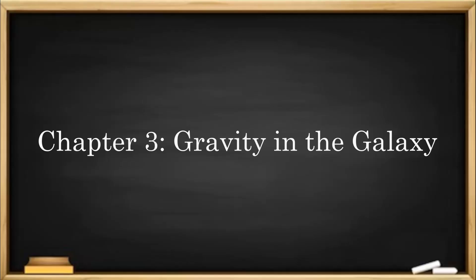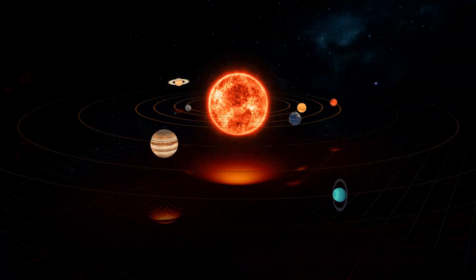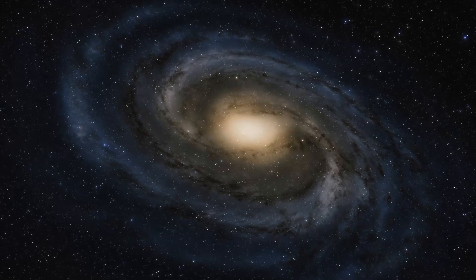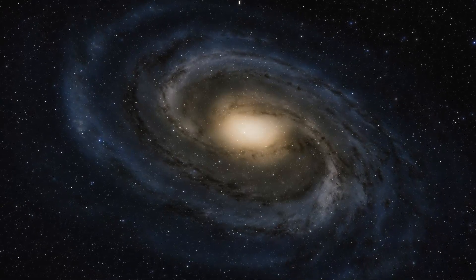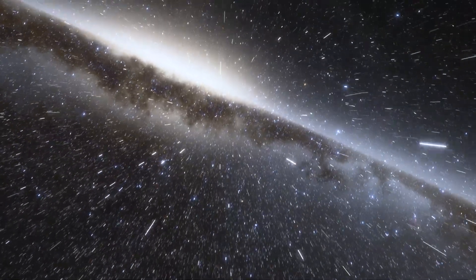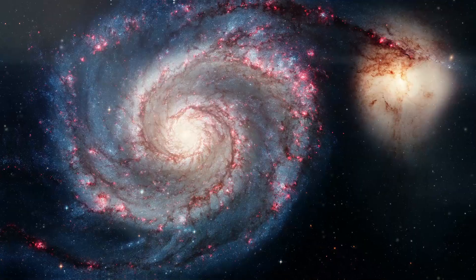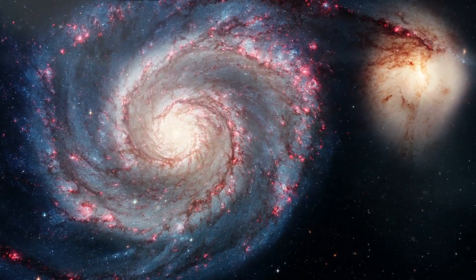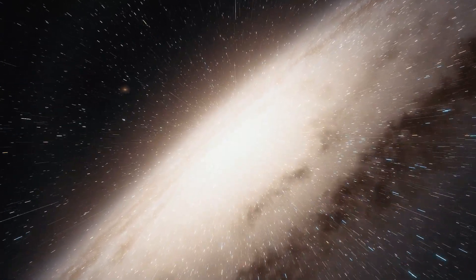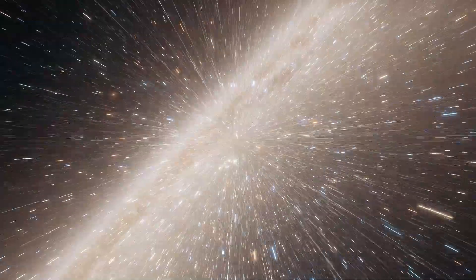Chapter 3: Gravity in the Galaxy. Our solar system is just a small part of the galaxy we live in, called the Milky Way. A galaxy is a place where a large group of stars gather together. This galaxy is home to billions of stars, planets, and other objects — and guess what? Gravity is at work here too. It holds these stars all together. All stars in the Milky Way orbit around the galaxy's center. Gravity keeps the stars in place. If gravity were to be turned off, all stars would just fly off into space. Just like how the Sun's gravity holds our planets in orbit, the combined gravity of all the stars in the Milky Way holds the galaxy together.